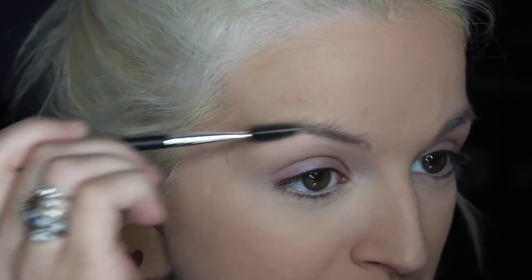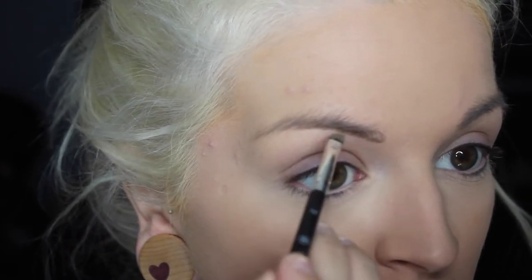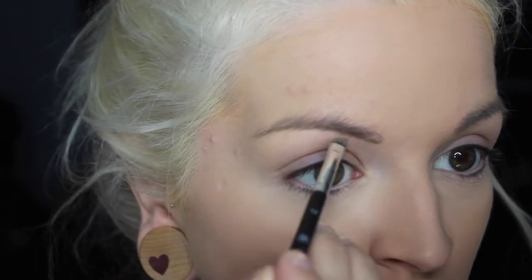Recently I bought the Anastasia Dip Brow Pomade in Blonde, and I've been using it trying to get used to something other than a pencil, and I really have been liking it. I'm going to show you guys how I do it — I haven't really done an updated brow routine in a while. I use the Anastasia Beverly Hills number 12 brush, and I just start at the bottom of my eyebrow and work my way up. Okay, brows are done, we're moving on to eyeballs.